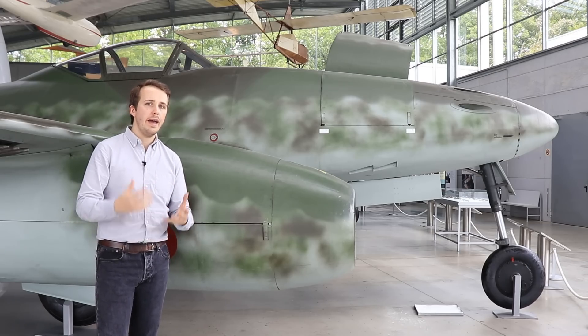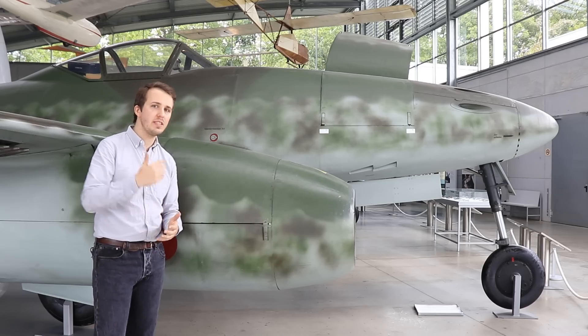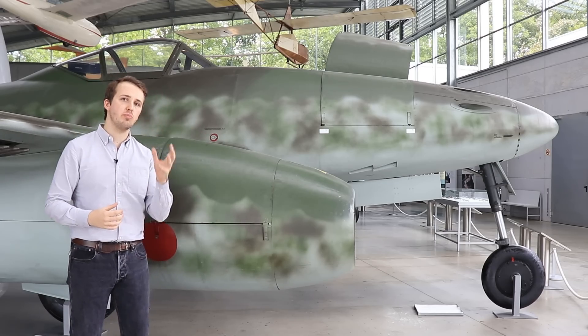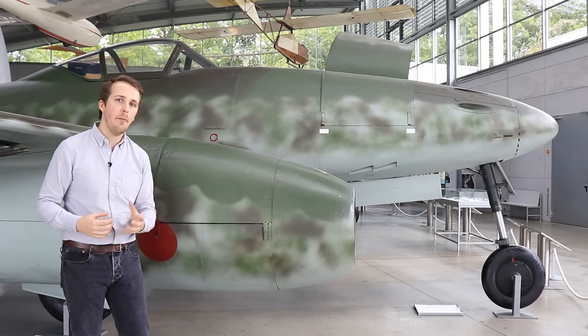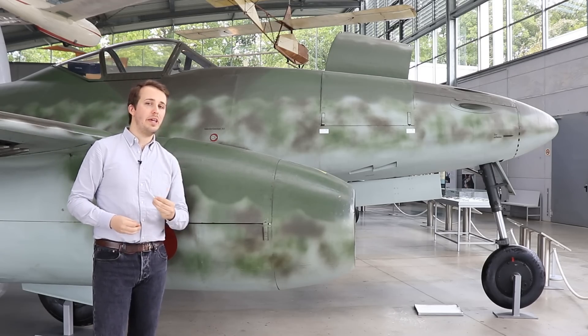World War II would be decided in the air with piston power, and as we can see in Korea, the actual shift to the jet turbine would still take some time. But the 262 was the stepping stone, as it proved under the most dire combat conditions — and more than any of its contemporary jet projects at the time — that the military value of the jet was not to be ignored.